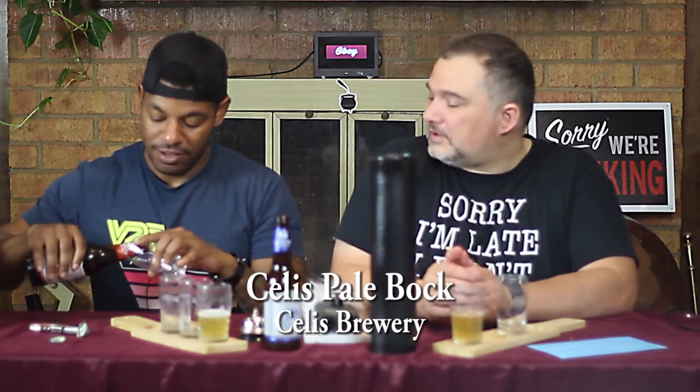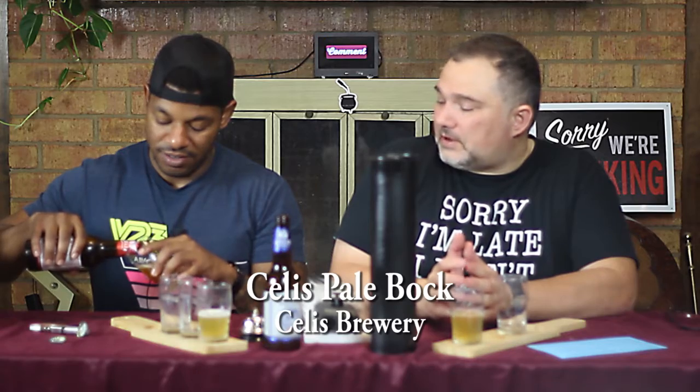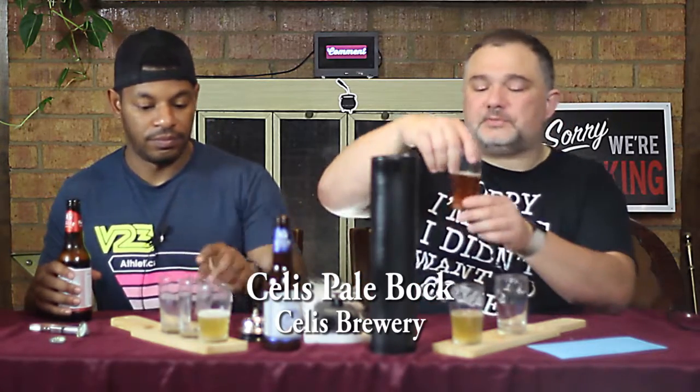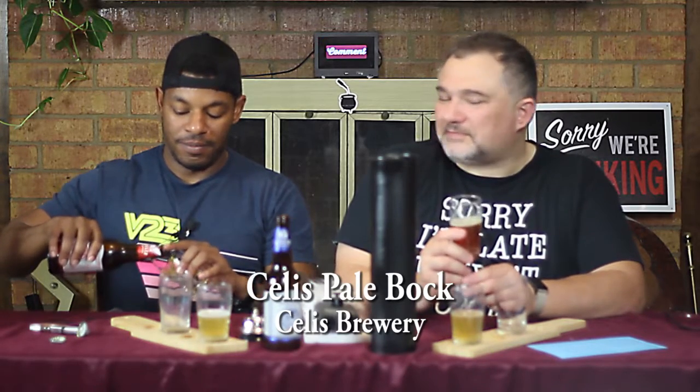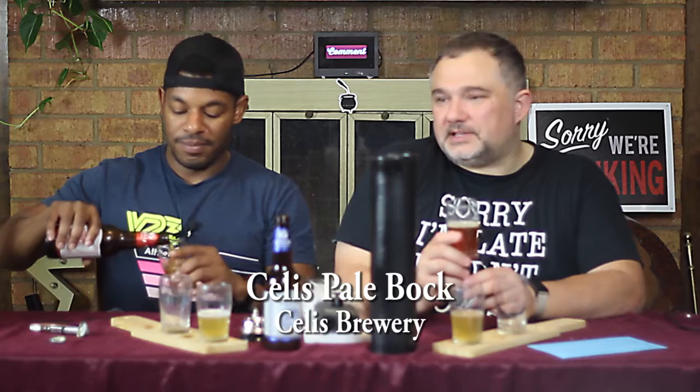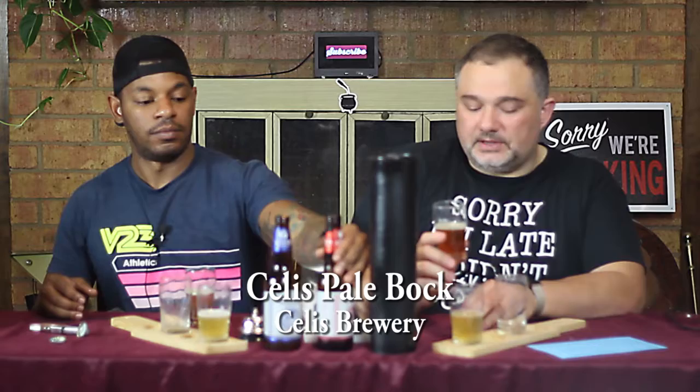Tell us about the Bock. Once again, they don't have specific information on their beer, so all I can offer is that it's a lighter version of a typical dark Bock, which most Texans are familiar with in the form of Shiner Bock. It's a kind of dark malt lager that has extra time lagering in the caves or cellars, away from the light.